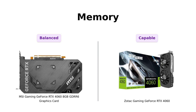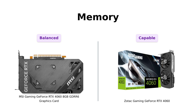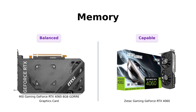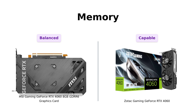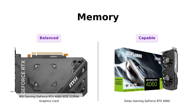Next up, memory! Both cards come with 8GB of GDDR6 — that's like having 8 really smart friends who can help you with your homework. Reviewers of the MSI highlight its power efficiency and performance, while Zotac users also appreciate its ability to handle games smoothly. So both cards are on equal footing here, making them suitable for modern gaming.